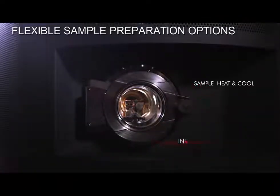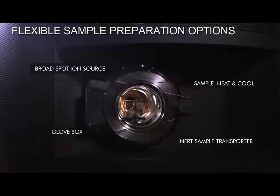Sample heat and cool, inert sample transporter, broadspot, ion source and glove box.